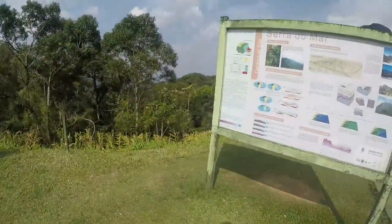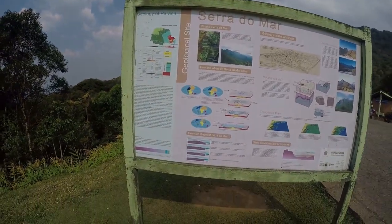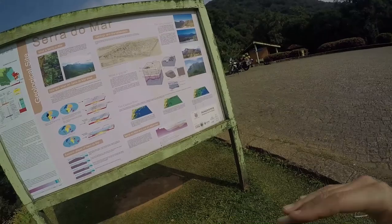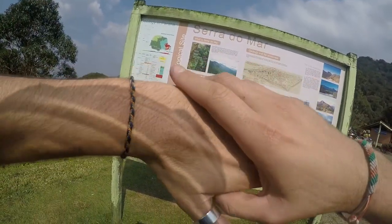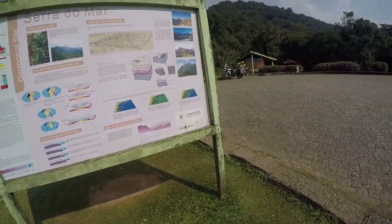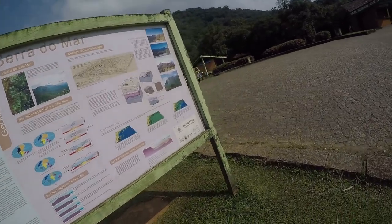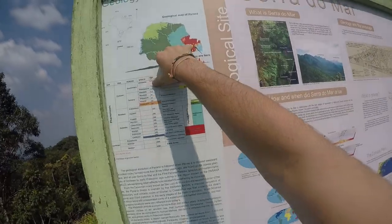Hey guys, welcome to a sunny afternoon in Brazil. We're in the state of Paraná and this is quite a famous road that was recommended to me. Last night I was in Curitiba. Curitiba sits quite high, especially for Brazil, because Brazil isn't like the west side of South America with the Andes — it's much flatter, more like Australia. Curitiba sits at like 1,000 meters, about a kilometer high, so this road goes from Curitiba down to the coast.